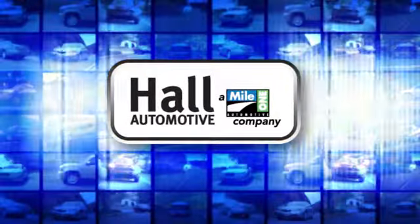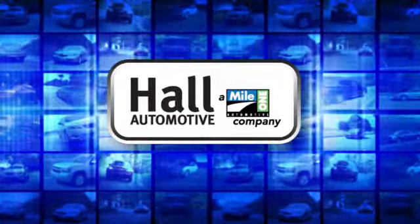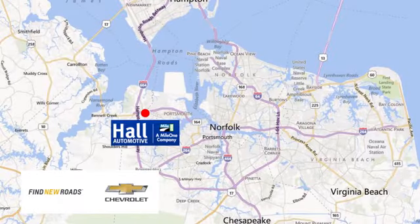Hull Automotive. More cars. Great people. Hull Chevrolet Chesapeake, a mile one company, is minutes off I-264 or I-664. Easy to get to from all of Hampton Roads.